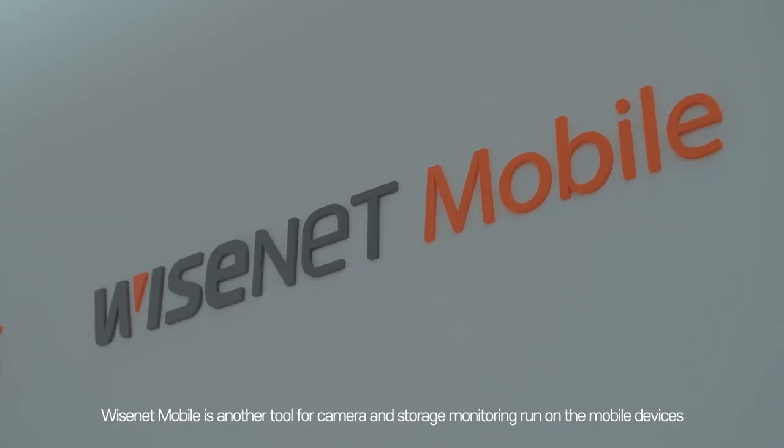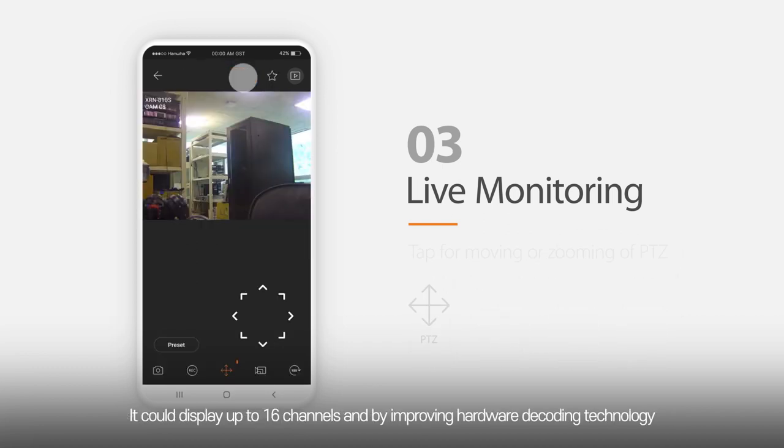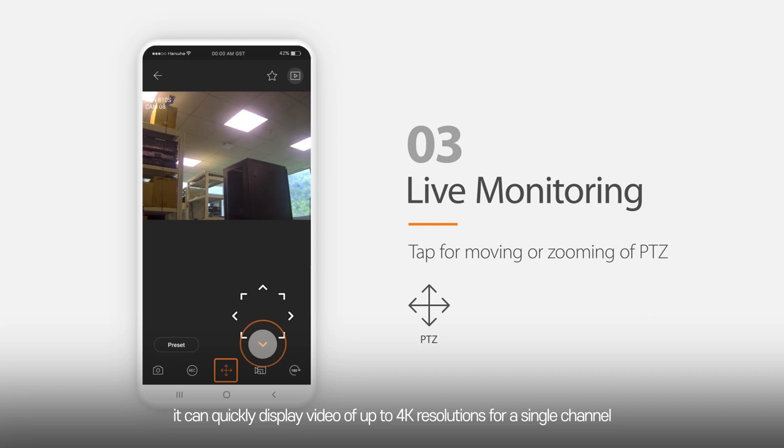Wisenet Mobile is another tool for camera and storage monitoring running on mobile devices. It can display up to 16 channels, and by improving hardware decoding technology, it can quickly display video of up to 4K resolution for a single channel.